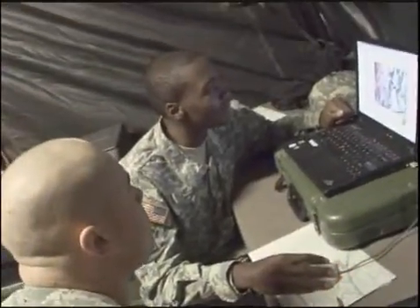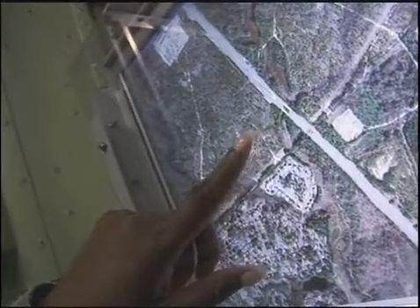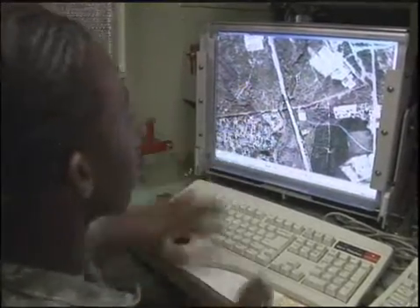Military Occupational Specialty: Geospatial Engineer. In combat, it is essential to know the points of tactical interest, the conditions of the battlefield, and of utmost importance, the lay of the land. Gathering, analyzing, and presenting the information is the job of the Geospatial Engineer.